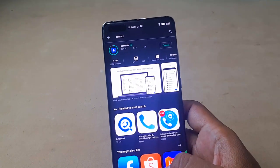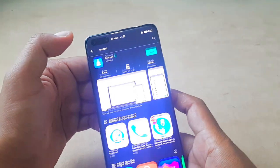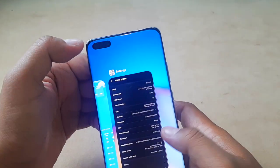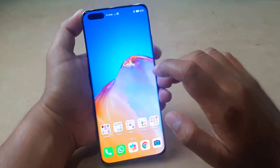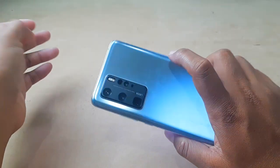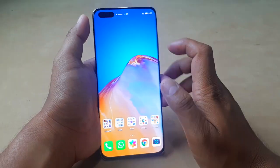It's still running well, no problem, no pop-up notifications. So that means you can also upgrade your device, especially if you use the Huawei P40 Pro. You can upgrade or update it to EMUI 11.